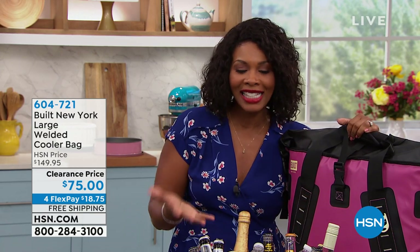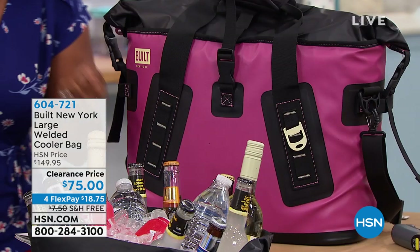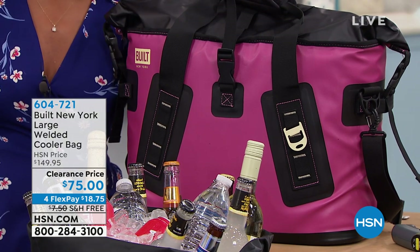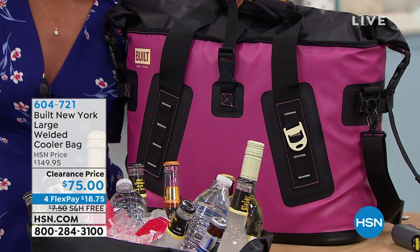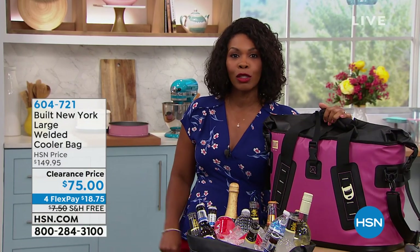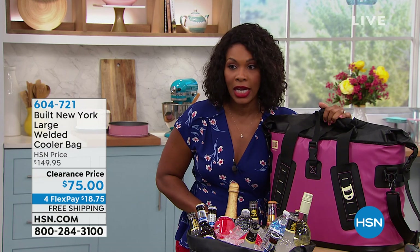You know what I was thinking with our next item? It's cooler season. This is the season where we're packing up and going to the parks and to the beach and just out and about, and we want to take our drinks and our cold items with us. You need a really great cooler — and I'm not talking about those old big white ones that were stiff and you needed three people to help you move. I'm talking about the Built New York large welded cooler bag. Throw it over your shoulder and take your drinks and your ice with you. We've got it at half price.